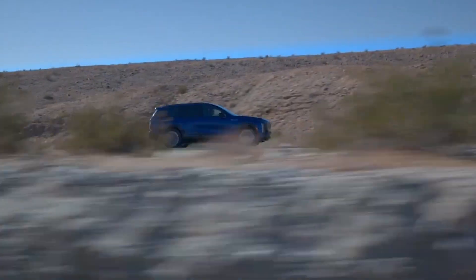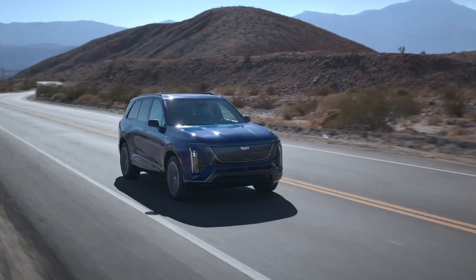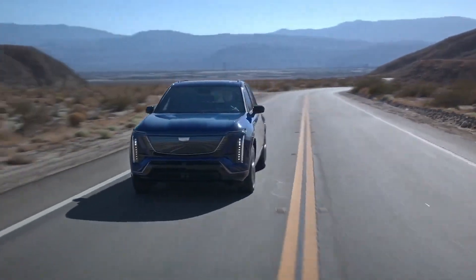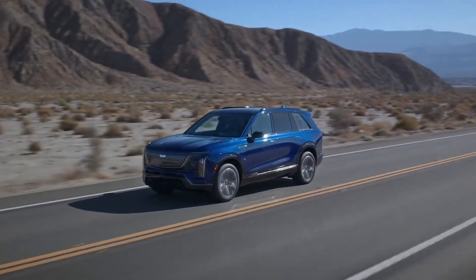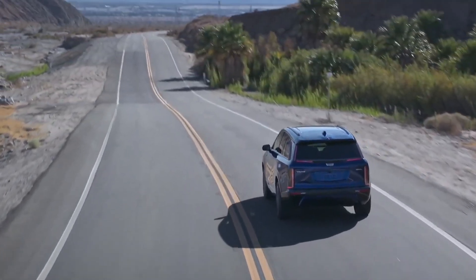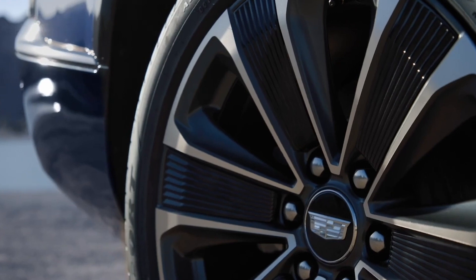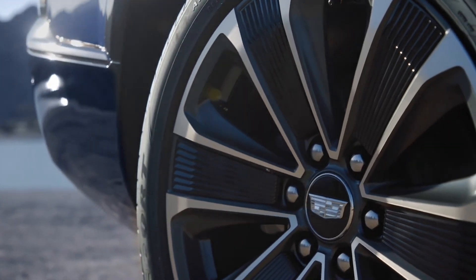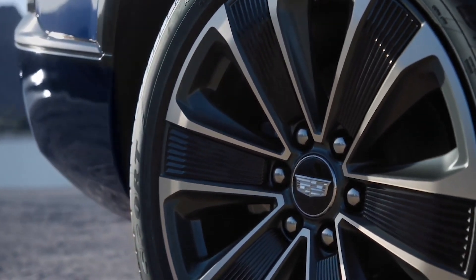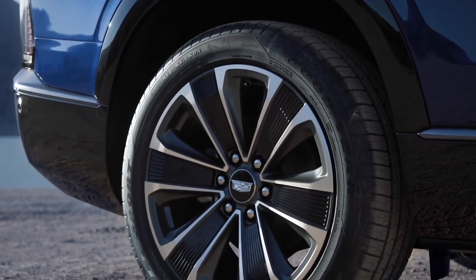Cadillac is on a mission to redefine luxury with electric power, and they've got a new contender in the ring: the 2026 Cadillac Vistique — a sleek, powerful three-row SUV with enough style and power to stand out in any crowd. With Cadillac's dual-motor powertrain delivering 615 horsepower, today we're diving deep into everything you need to know about Cadillac's latest electric SUV, the Vistique.